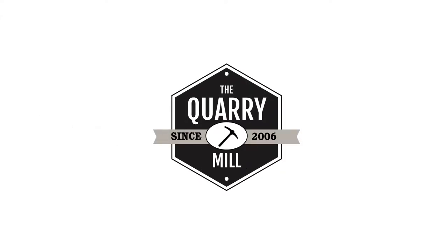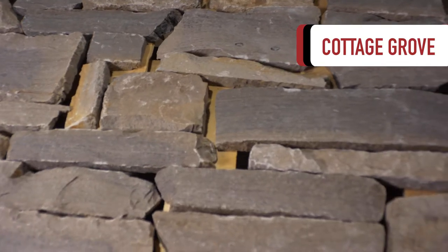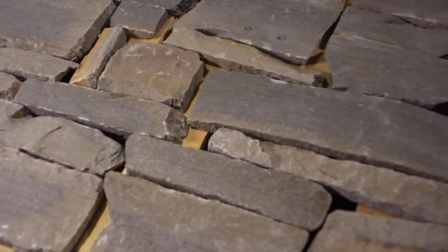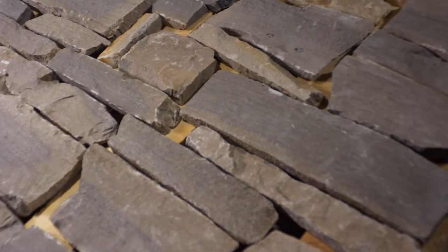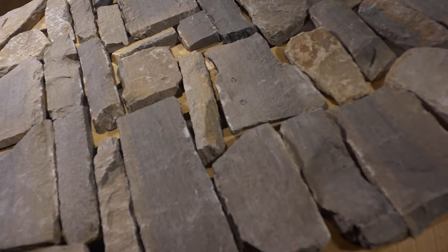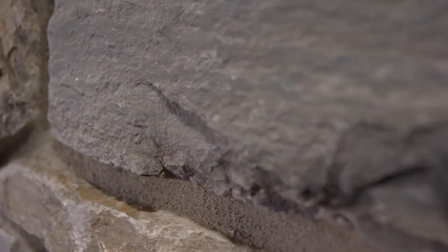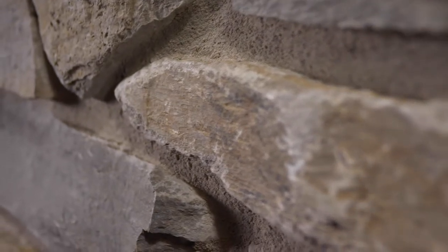Welcome to The Quarry Mill. Cottage Grove, a classic and elegant natural limestone veneer. The thin veneer incorporates limestone from two neighboring quarries, which provides the subtle color variation between the pieces. The colors of the stone are soft, neutral, and pleasing and have a cohesive flow when installed.